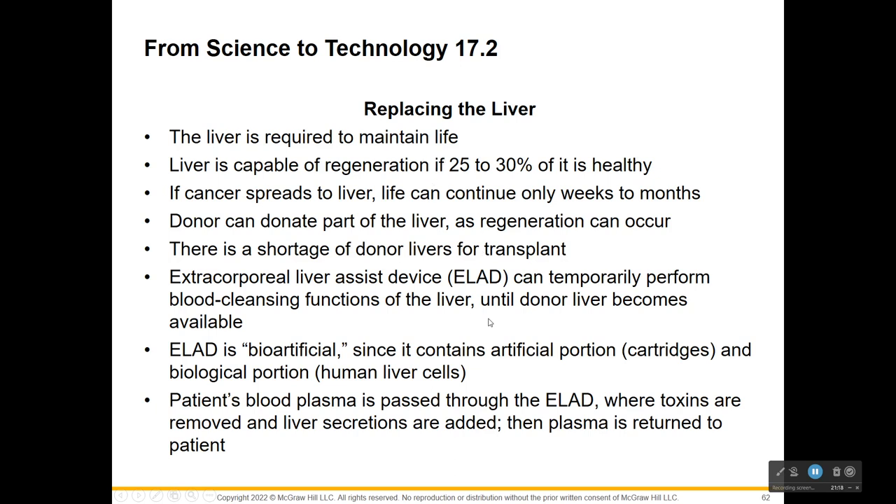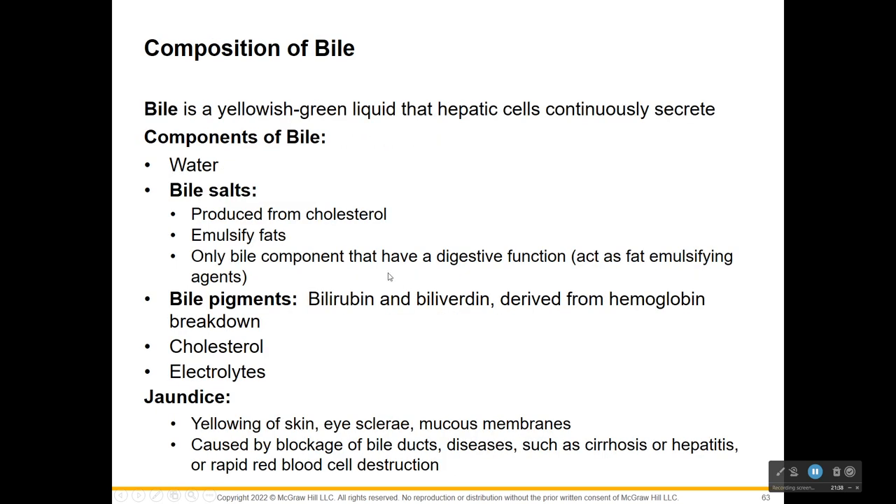The main thing in terms of digestion is that the liver secretes bile. The liver is what makes bile. If cancer spreads to your liver, life can continue only weeks to months - it is so important to your health. You can receive a piece of someone's liver and it does regenerate. So what is bile? It's this yellow-green liquid from hepatic cells - hepatocytes - and they are constantly secreting bile.